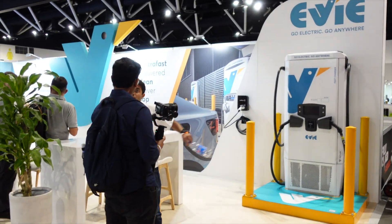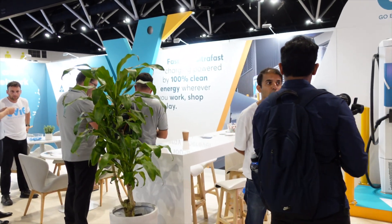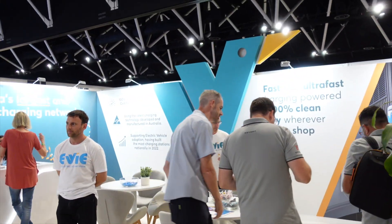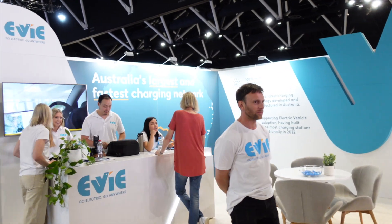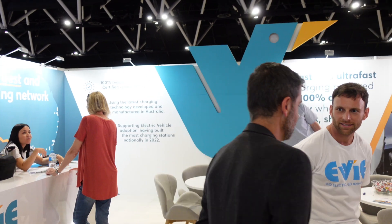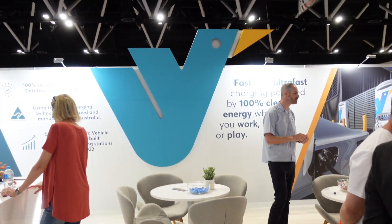I just wanted to quickly focus on Evie. They are one of the principal sponsors for today, and there's the big Evie bird right there. Thank you Evie.